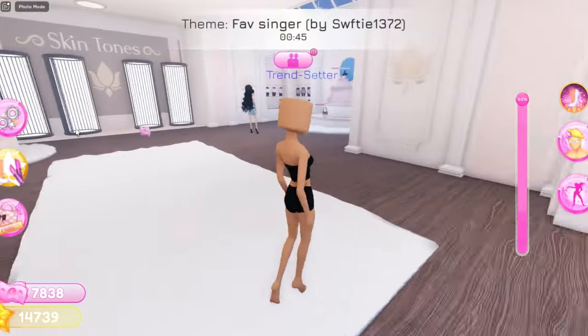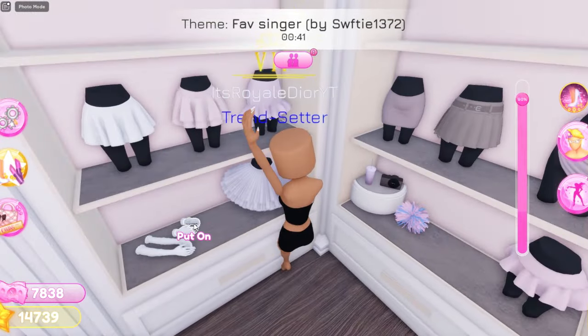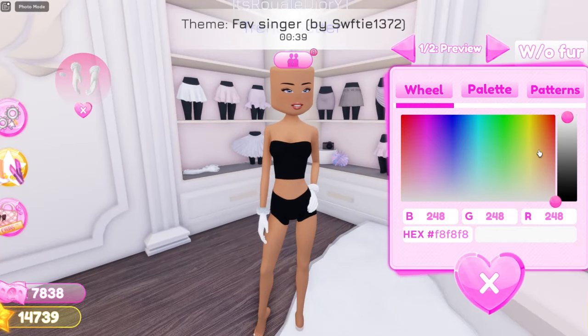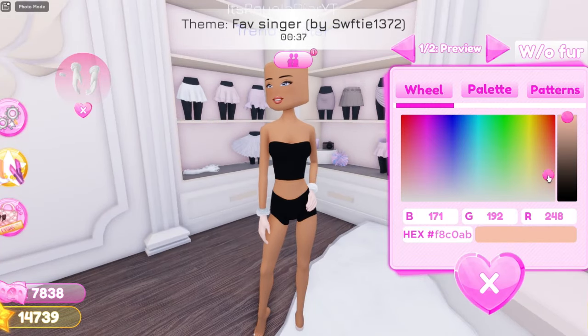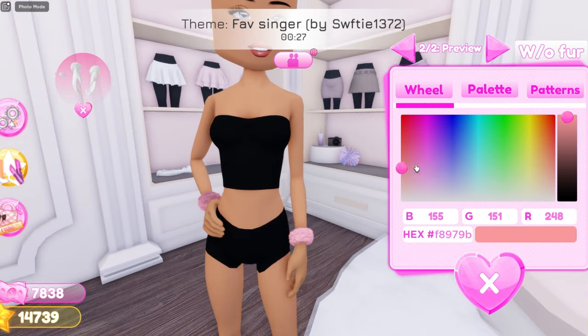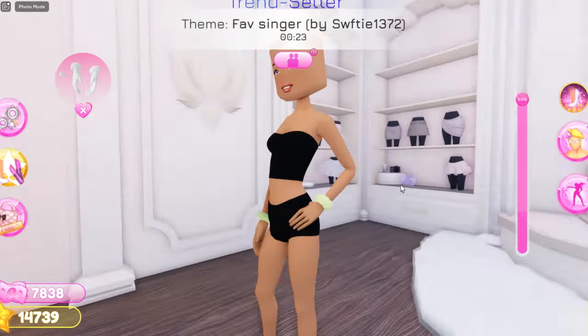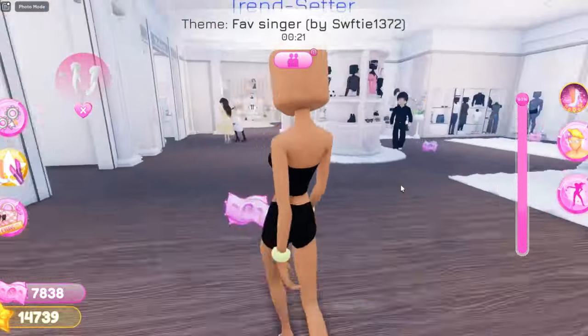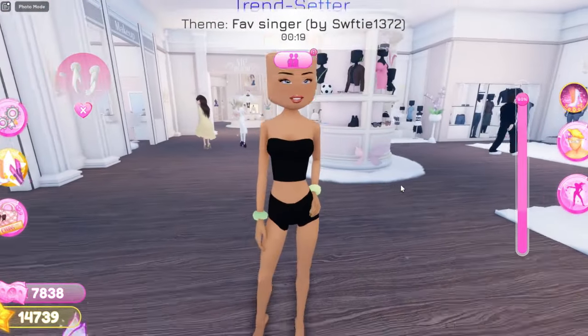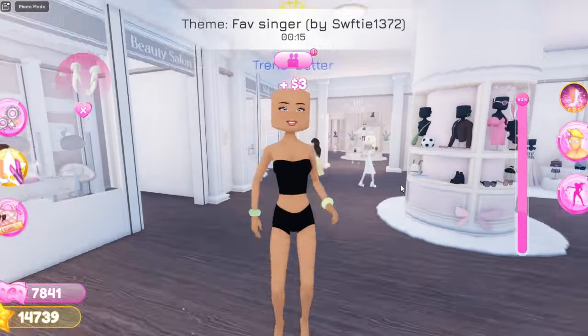Now for the next outfit hack, go over here and grab these gloves right here. Once you've grabbed these gloves, make sure to change them to your skin color. Now that you've changed it to your skin color, you're going to have the little fur things in any color you want. Now you guys have some really cute scrunchies — like some really cute scrunchies to tie up your hair and stuff. It is super adorable and I love this hack so much.